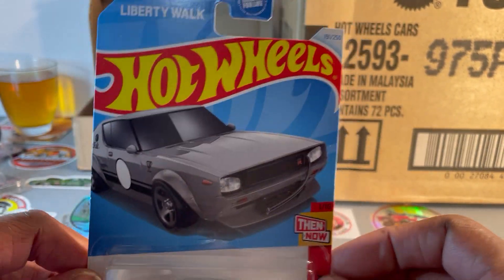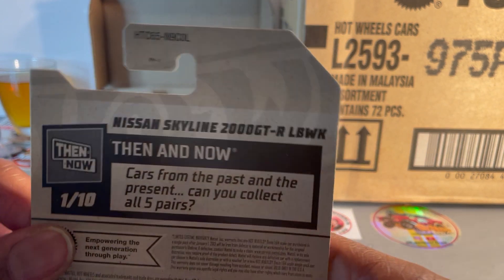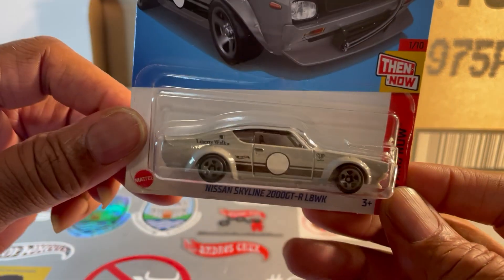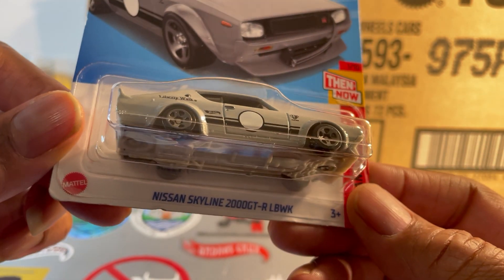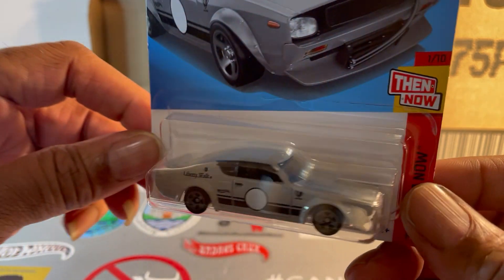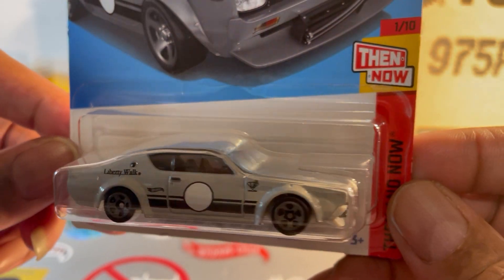Hot Wheels — what we're dealing with here is this is a P-case. It's a Nissan Skyline 2000 GT-R Liberty Walk in industrial gray with black striping.